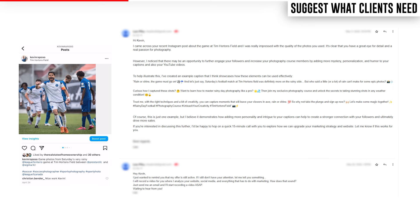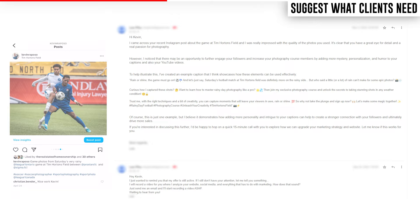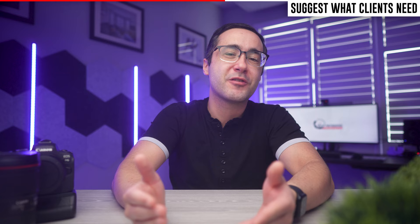Some of the most effective emails I receive are from people who point out something I have a problem with and then offer a solution. Recently, someone reached out and pointed out how I could improve the captions on one of my Instagram posts for a soccer game I covered. Unlike most emails, this one piqued my interest because it showed the person had done their research and provided an immediate upfront solution to something I was actively doing poorly. And while I didn't respond to that person — I'm really sorry if you're watching — you can learn a lot from structuring your client emails in a similar way.